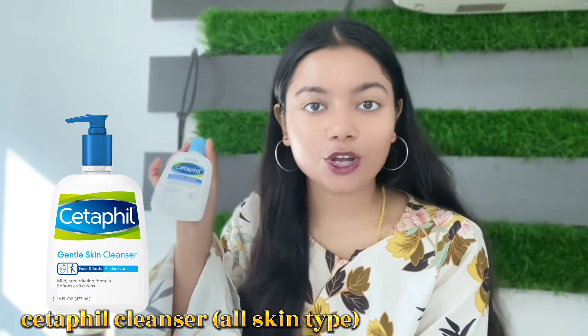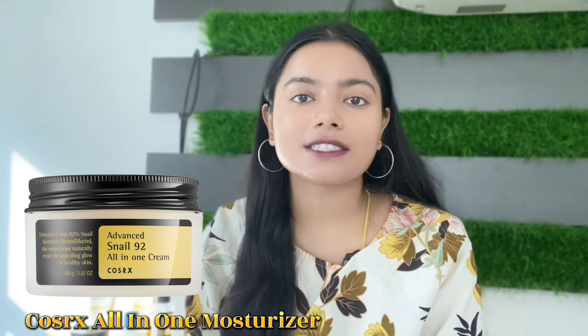Let's look at which products to use in the 7-day skin challenge. First, I recommend Cetaphil Gentle Cleanser — it's suitable for all skin types. Second, use the Osiris Moisturizer. After washing your face with the Cetaphil Gentle Cleanser, your skin will be slightly damp. At that point, apply the moisturizer on your entire face.